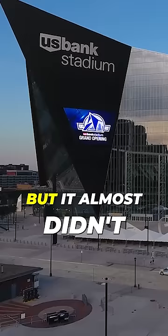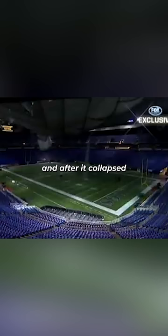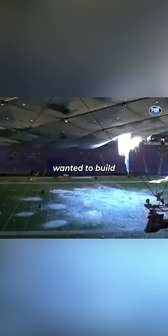This is the ugliest stadium in the world, but it almost didn't look like this. You see, before U.S. Bank Stadium, there was the Metrodome, and after it collapsed, team owners wanted to build an outdoor stadium.